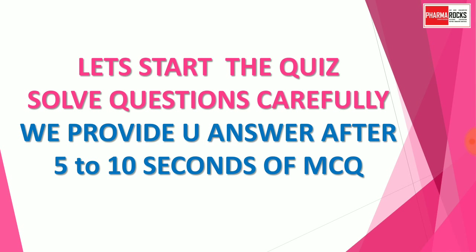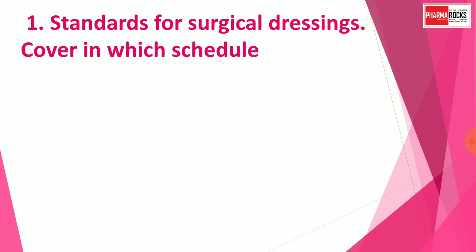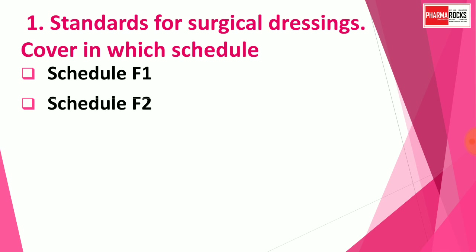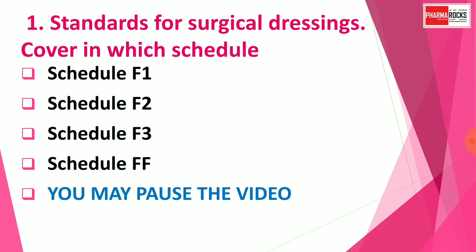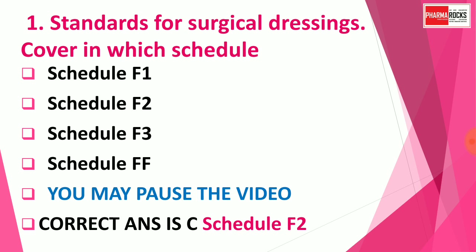Question number one: Standards for surgical dressings are covered in which schedule? Options are: A) Schedule F1, B) Schedule F2, C) Schedule F3, D) Schedule FF. You may pause the video to think about the correct answer. The correct answer is Schedule F2 — standards for surgical dressings are covered in Schedule F2.